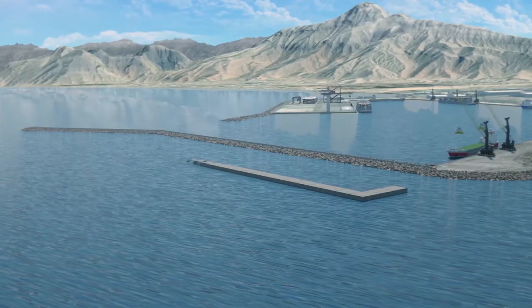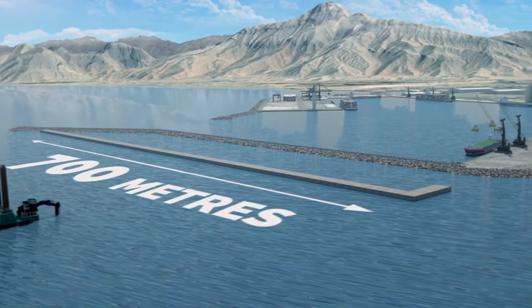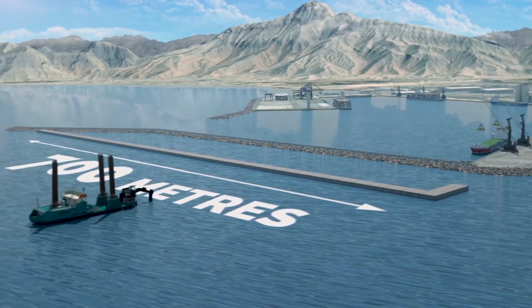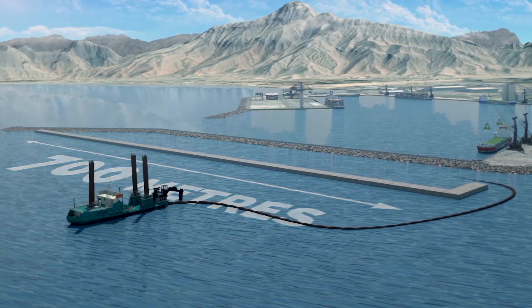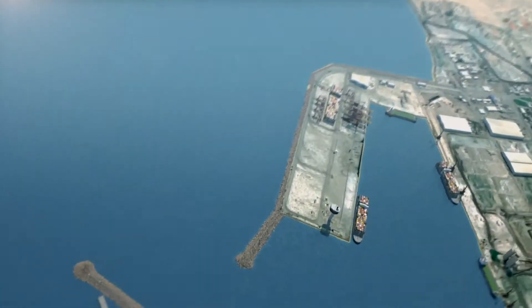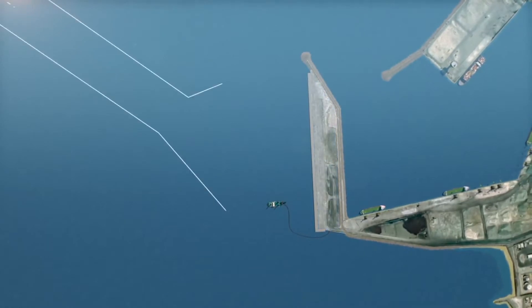A project to build two new cape-sized berths would require the construction of a new 700-metre-long quay wall, the dredging of an approach channel, vessel turning circle and berth area seaward of the existing southern breakwater to a depth of 18 metres, and the creation of a reclamation platform between the new quay wall and existing breakwater structures.